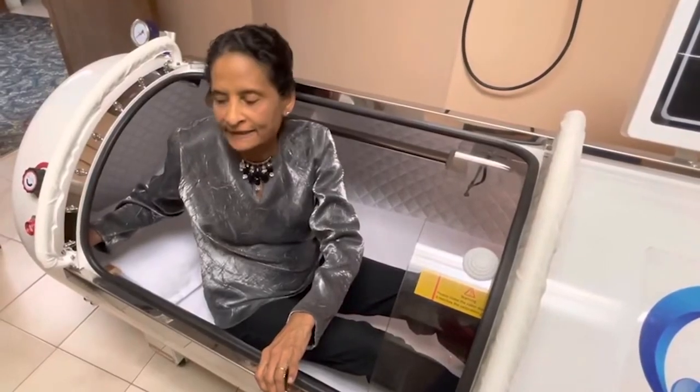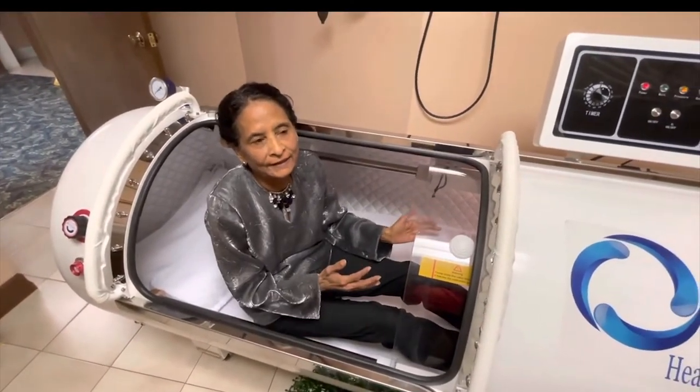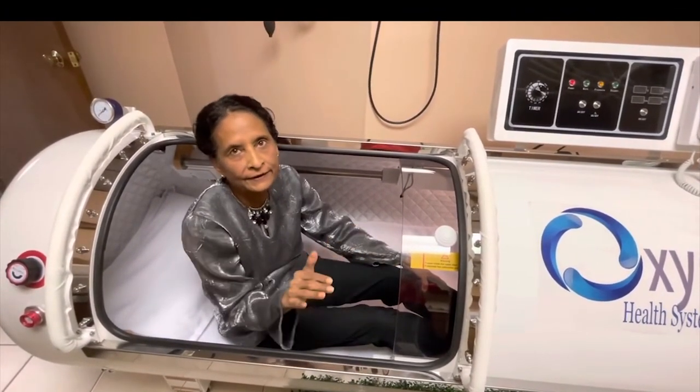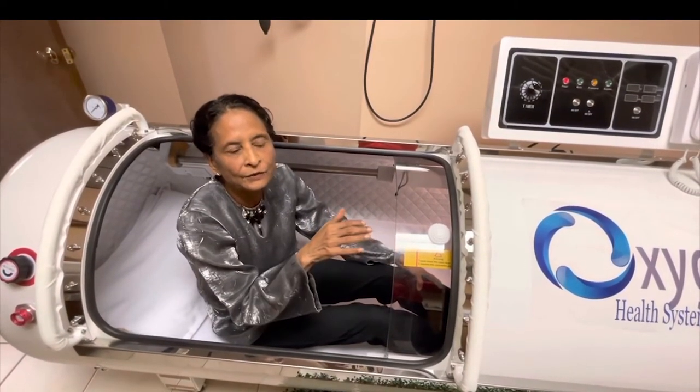It's a self-operating machine and I can do it without anybody's help. If something happens when I get out, there's a button I can press and it will automatically stop the machine. Moreover, this machine gives you oxygen at 40% and not 100%. This machine is just to rejuvenate your cells and make your tissues healthy.